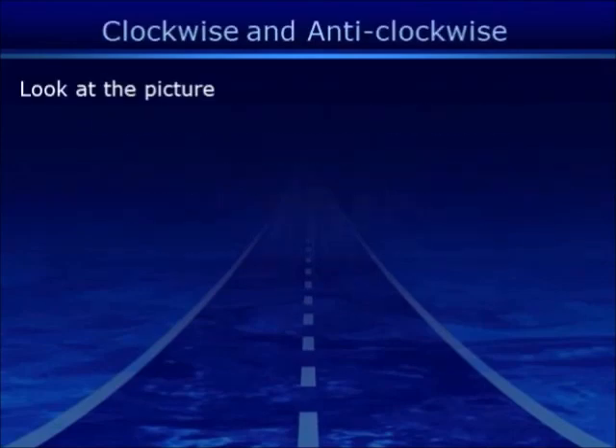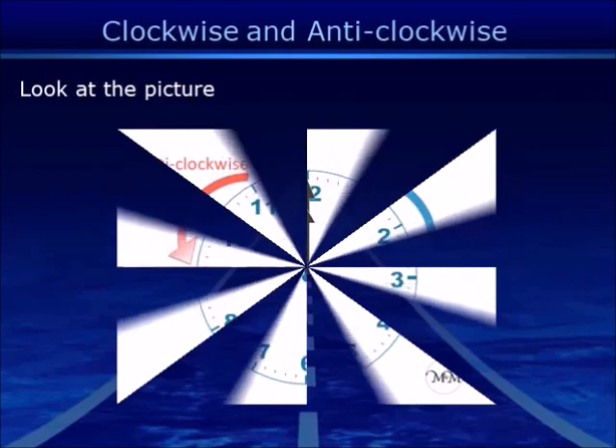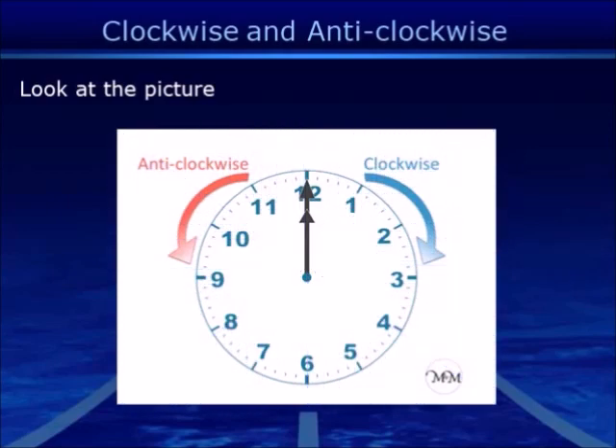Clockwise and anti-clockwise. Look at the picture — the blue arrow indicates clockwise and the red arrows indicate anti-clockwise.